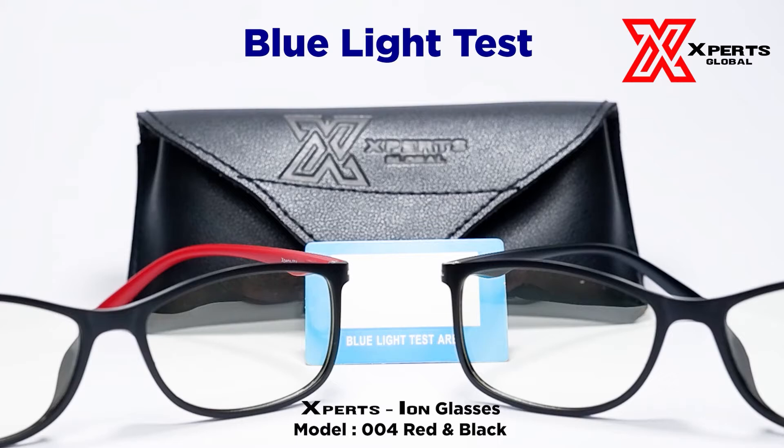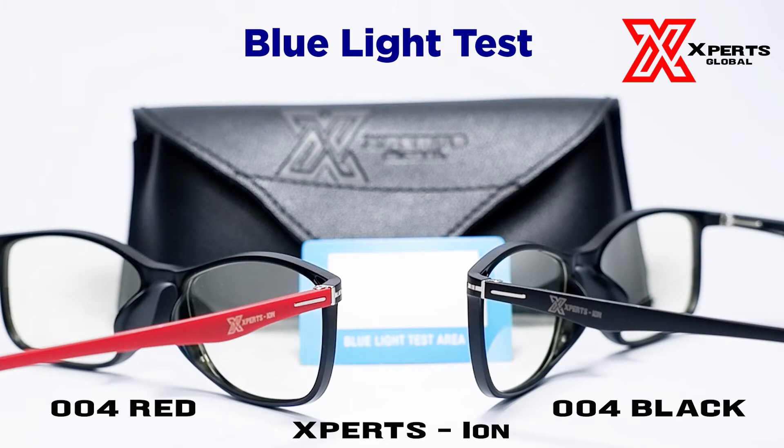Hello there, experts! Today we will be featuring ExpertSion's anti-blue light and anti-UV ray radiation capabilities. In case you haven't watched our video on blue light testing for ordinary glasses, be sure to check it out. We'll be testing ExpertSion model 004 Red and 004 Black for blue light testing, aside from its anti-blue light and UV ray properties.